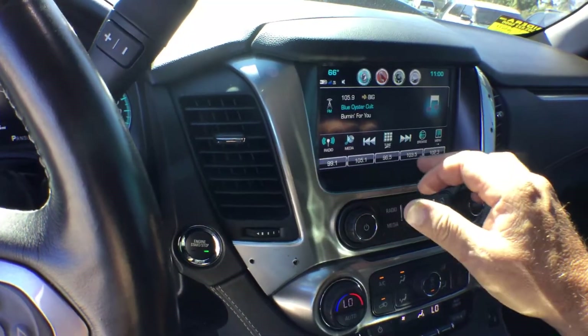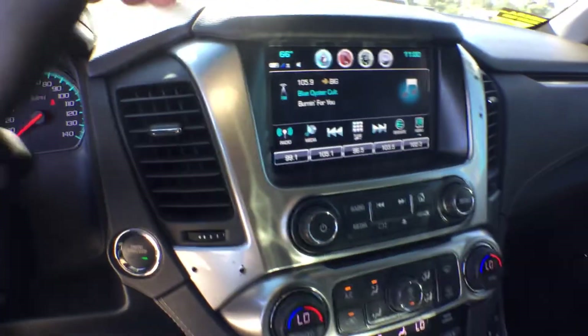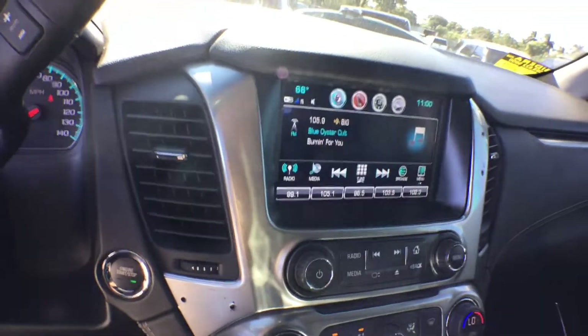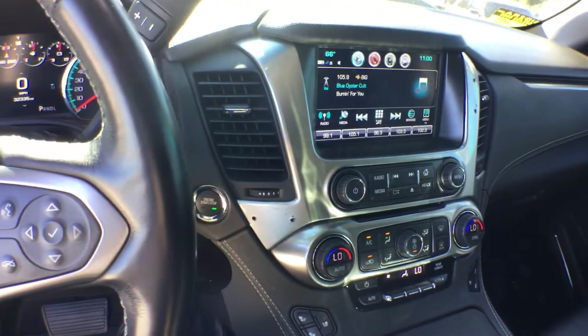It's got SiriusXM, phone connection, and a charging station in the center. It's got a rear view camera. The seats vibrate as an alert system — if somebody gets close to the vehicle, it lets you know.